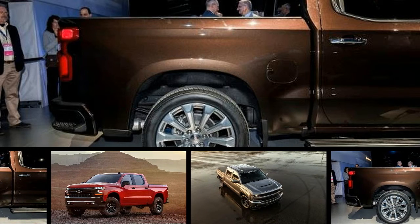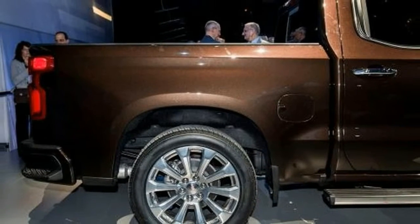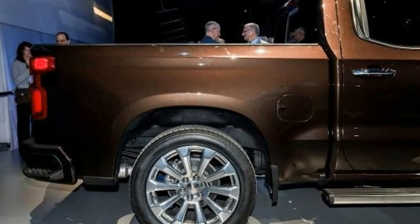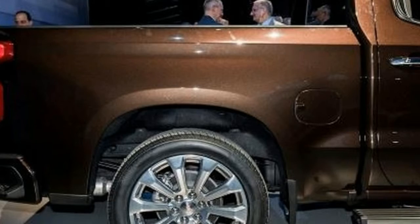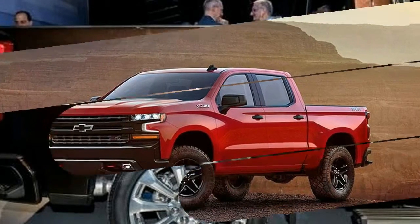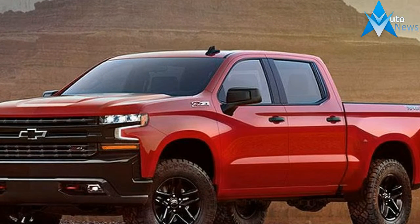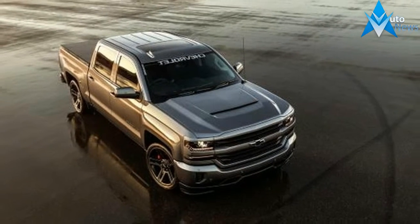The 2019 Silverado 1500 isn't just lighter than its predecessor, it's also bigger, with a wheelbase that's as much as 3.9 inches longer than the current truck's. Overall length is up as well, with the new truck casting a shadow 1.6 inches longer than before. The larger footprint improves rear seat comfort in the four-door crew cab, as legroom grows from 40.9 inches to 43.8 inches.